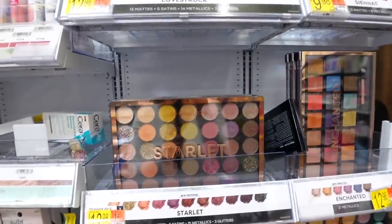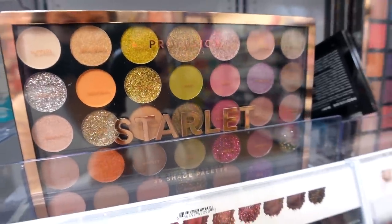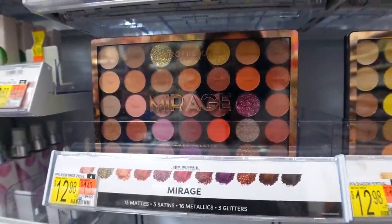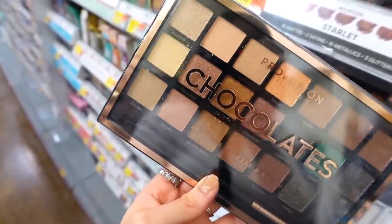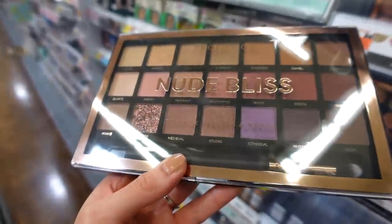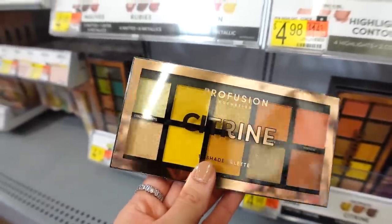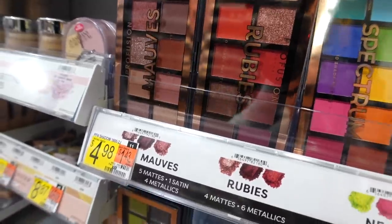For eyeshadows, I always recommend Profusion if you're at Walmart. These palettes are next-level quality — most are about $13 but you get a ton of shadows, pressed glitters, and shimmers. The Starlit palette is really pretty, and the Mirage is one of my all-time favorite warm tone palettes — the pressed glitters are incredible. The Festival palette is great for a colorful vibe. They also have $10 palettes: Chocolates has lots of browns, Gold Rush is perfect for summer with golds and pops of yellow, and Nude Bliss has lighter warm and pinky tones. Profusion even has $5 palettes — Mauves, Rubies, and Spectrum — so lots of variety.